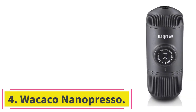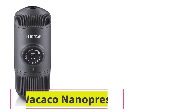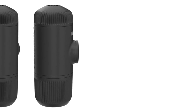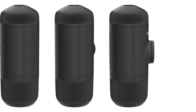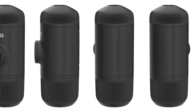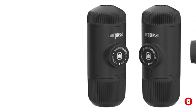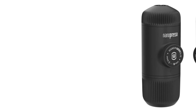At number 4: the Wacaco Nanopresso. Espresso lovers seeking a portable solution for enjoying short black coffee shots on the go ought to consider the Wacaco Nanopresso. It's a lightweight, manual machine that features a patented pumping system that can achieve up to 18 bars of hand-pumped pressure. It makes satisfying crema-rich espresso shots from ground beans, while the sold-separately NS adapter enables compatibility with Nespresso capsules. The rich-tasting espressos this unassuming machine delivers are comparable to premium espresso machines.